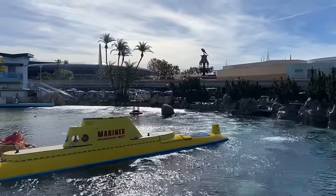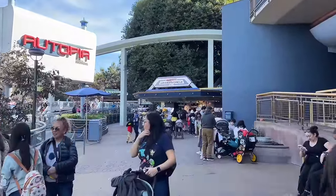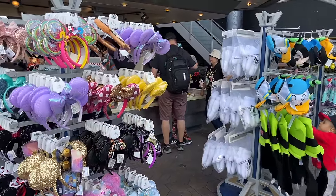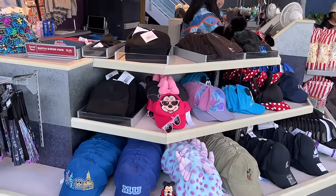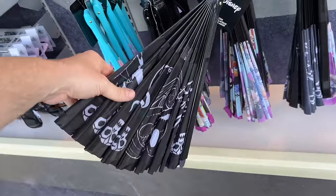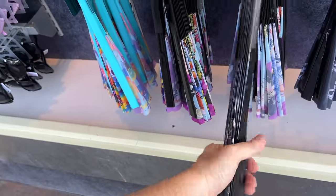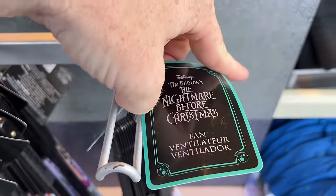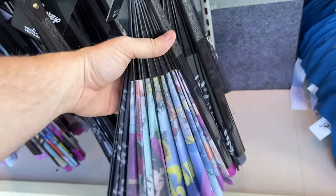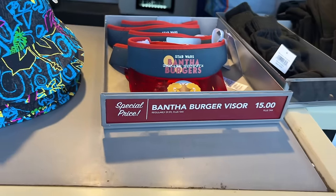Walking into Tomorrowland, tucked in this back little nook next to Autopia is the Winner's Circle. This little storefront is kind of like Le Petit Chalet — we've got some mini ears, hats, and a few Mickey themed items. I've not seen this anywhere else: a Nightmare Before Christmas fan. And check this out — a Bantha Burger Visor. A couple of items I've actually never seen here before.